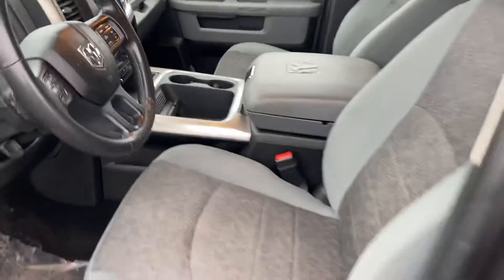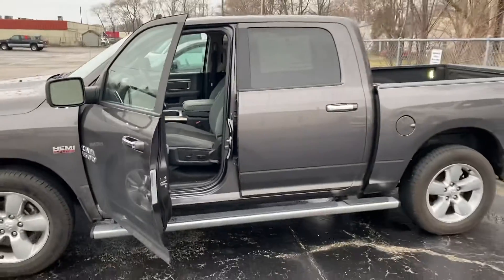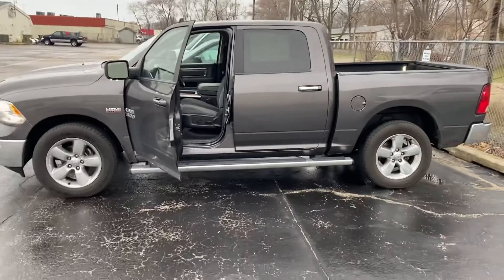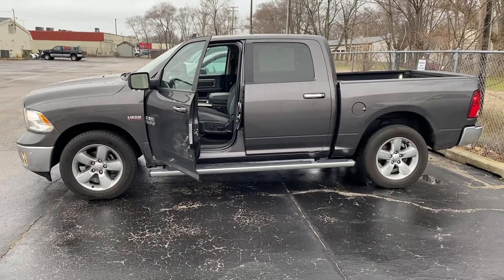Why don't you give me a call or a text message — I'd love to set up a time for you to come in and take it for a spin. That number is 231-638-8258. We'll talk to you soon.